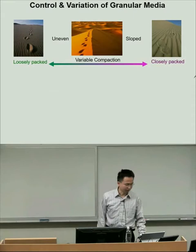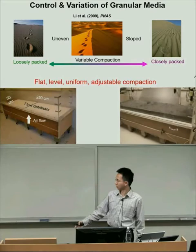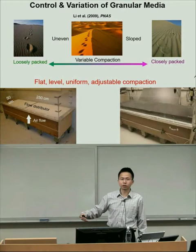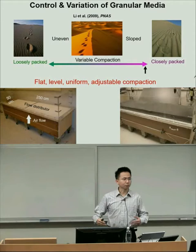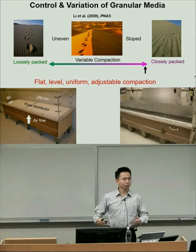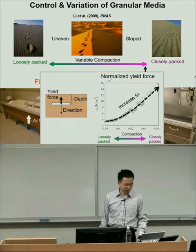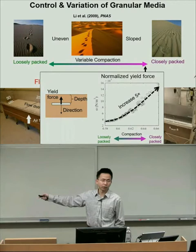We created a device called a fluidized bed that allows us to precisely control the sand. It blows a large flow of air upward through the sand, causing it to flow like a fluid, and then when you slowly turn off the air, the particles deposit into a loosely packed state. We can also apply mechanical vibrations or air pulses to gradually compact it to a closely packed state. This gives us a knob—analogous to a wind tunnel—to precisely control compaction and prepare a level, flat surface. We find that forces when pushing a plate into sand can increase by quite a few times depending on the compaction.